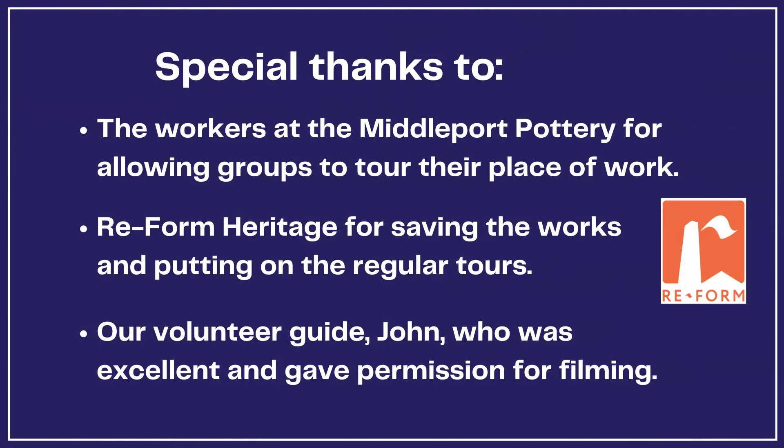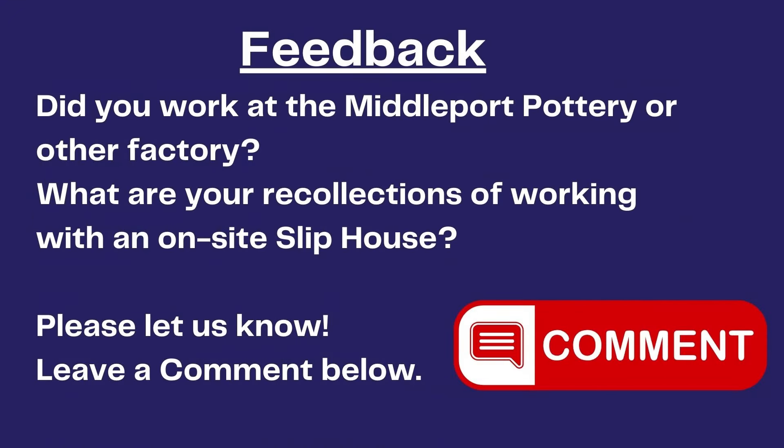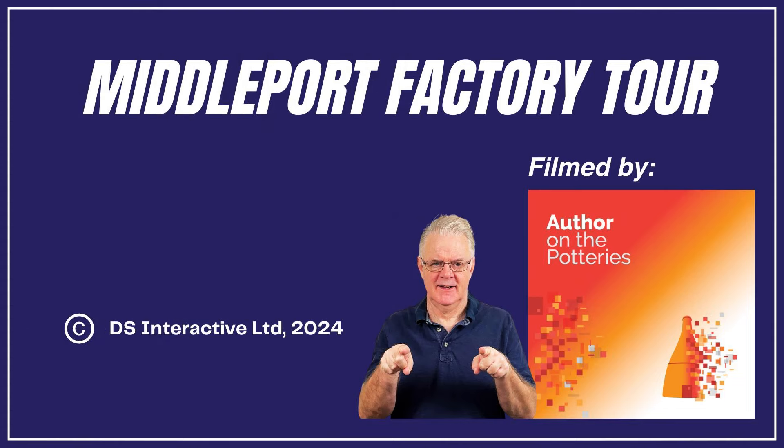Thanks to the pottery workers for allowing us into their place of work. The factory tour is highly recommended. Thanks to Reform Heritage and our guide John. Please let us know what you thought of this clip — do like and leave a comment below. This is the first of a number of clips from Middleport. Look out for more in this series.